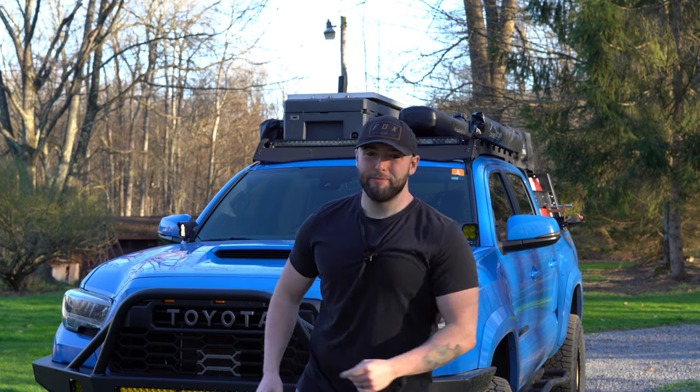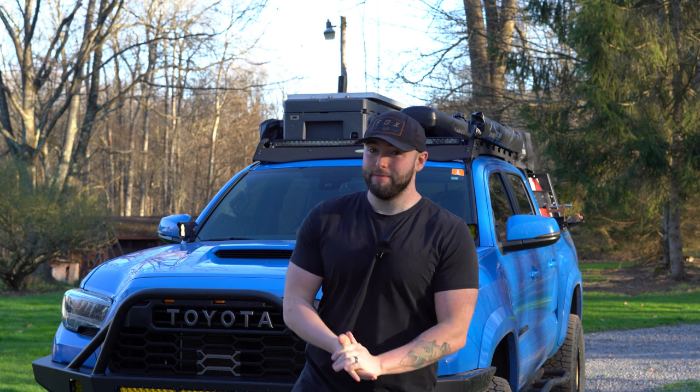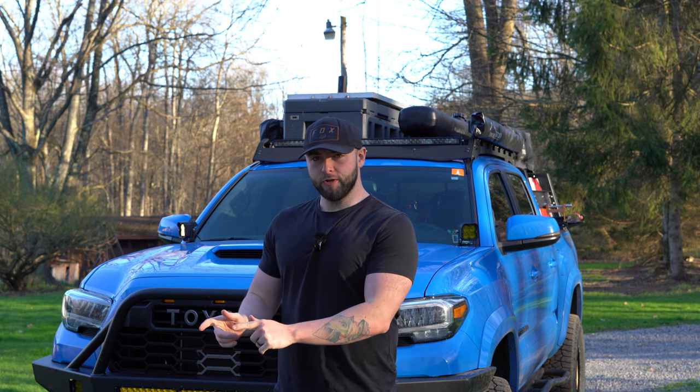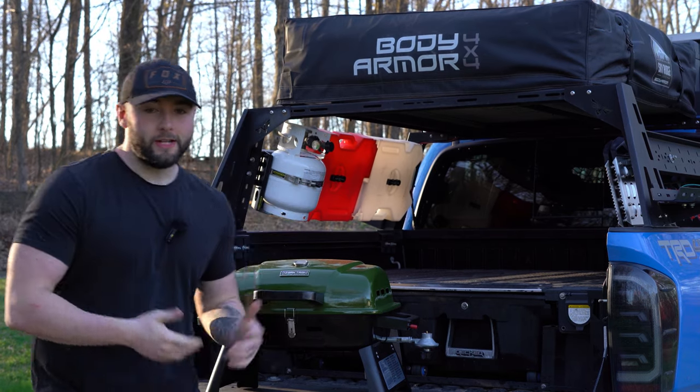What is going on, you beautiful people? It is camping season and I want to talk to you guys about my favorite camping gear that I'm going to be taking out this camping season in 2024. Some of this gear you've seen me use in the past, some of it's a little new, but this is my favorite camp gear I'm taking with me this year.